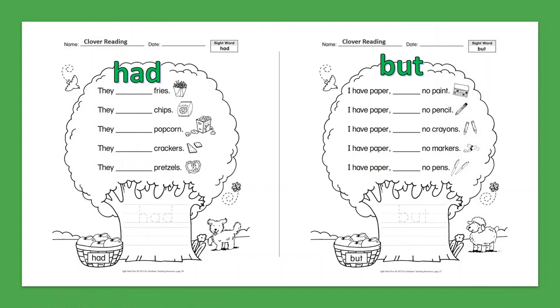Sight Word: Had. They had fries. They had chips. They had popcorn. They had crackers. They had pretzels.